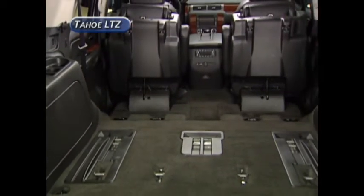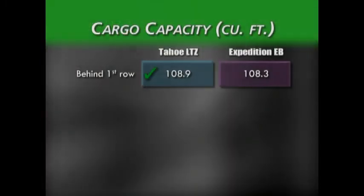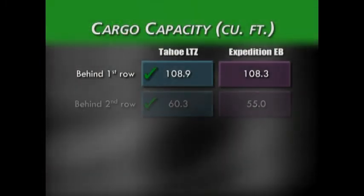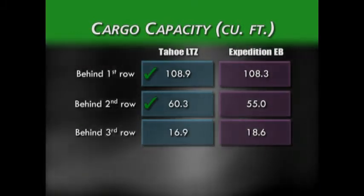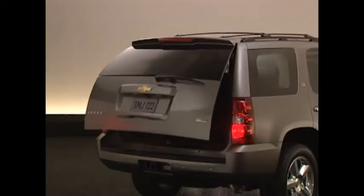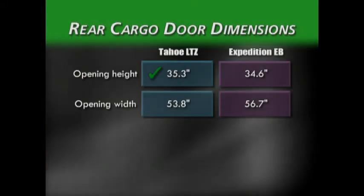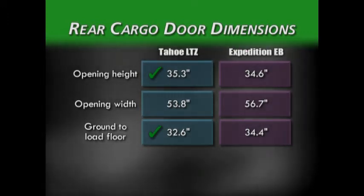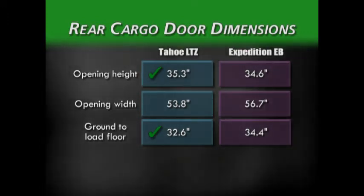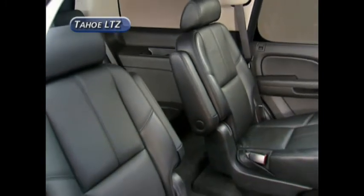For active families, cargo carrying capacity is always important. Tahoe wins in maximum cargo volume behind the first row and also behind the second row. However, Expedition provides slightly more cargo volume behind the third seat. Tahoe also has easier access to the cargo area — the door opening height dimension is greater than Expedition's, and the ground-to-load-floor dimension is nearly 2 inches less than the Expedition, making it easier to load groceries, luggage, or other items.